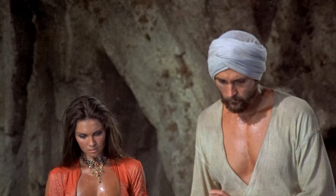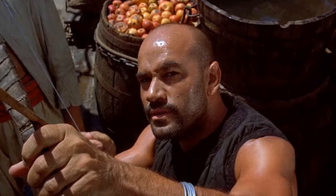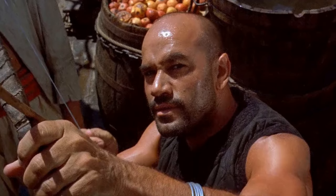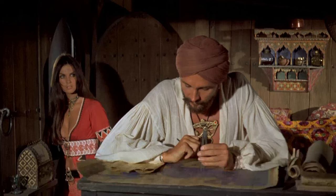When Sinbad and his crew arrive on the mythical island of Lemuria, a cliff covered in intricate carvings captivates viewers. However, this cliff wasn't as it seemed. According to an interview with Ray Harryhausen, the cliff was merely a visual illusion — the scene was filmed on a bustling Spanish beach, and the cliff was added through matte painting to conceal the presence of onlookers.